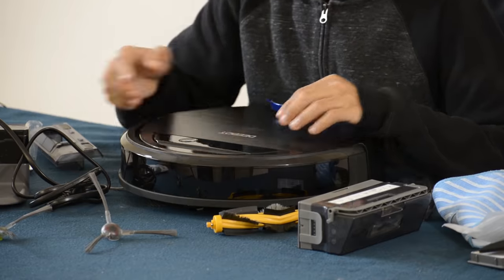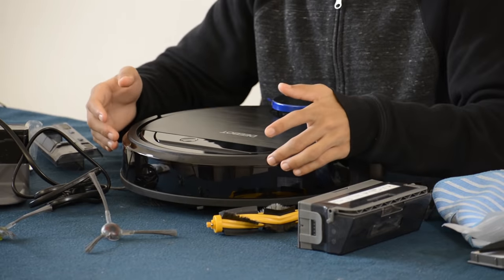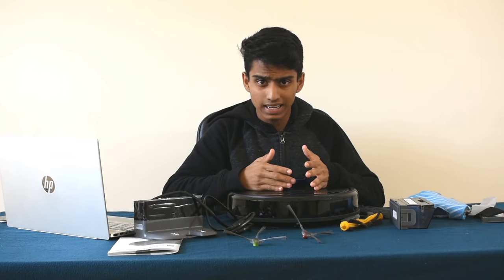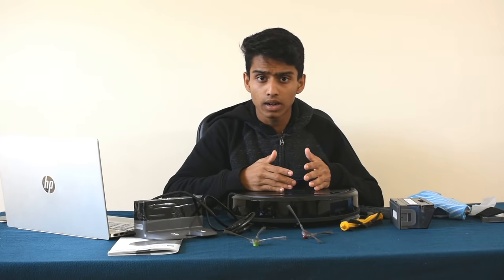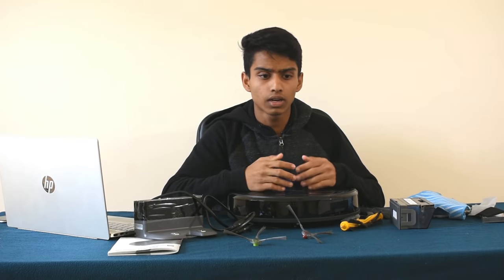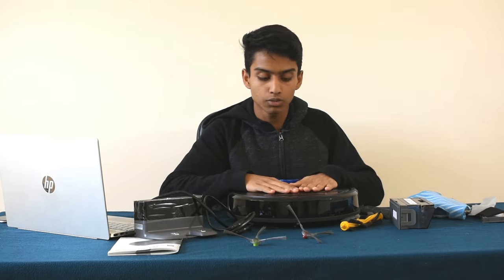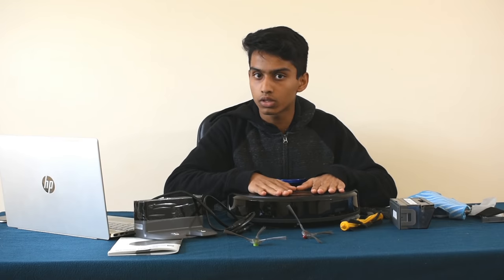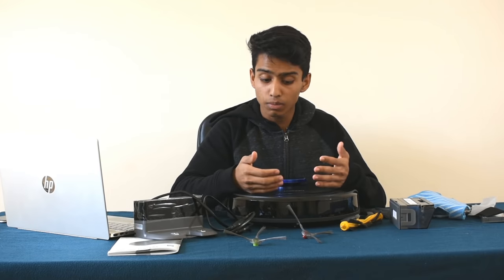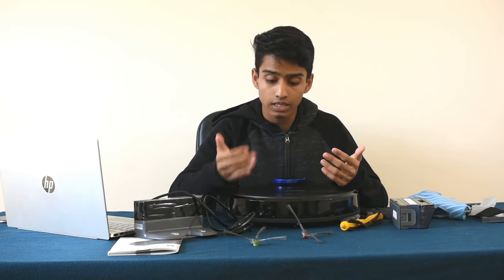In this D-Bot version, there is obstacle avoidance. This is an obstacle avoidance sensor and it has a rubber coating on it. What is obstacle avoidance? If there is a solid object like a sofa in our house, the robot will detect it, go back, and navigate around the sofa and surrounding furniture.